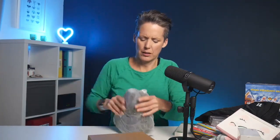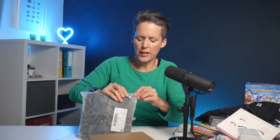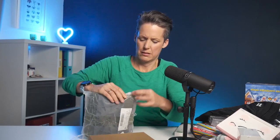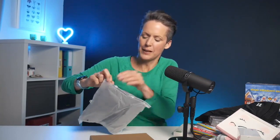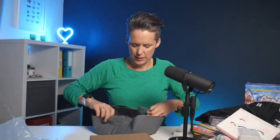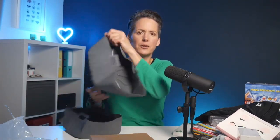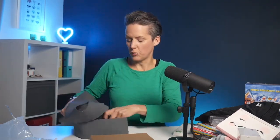I thought this box looked like a pair of shoes — it's really heavy — but I haven't requested any shoes. They're actually silicone air fryer liners, a pack of two in grey. I did a review recently of a Kasori air fryer and these are the right size for it, so I thought it would be useful to see what they're like in that air fryer.